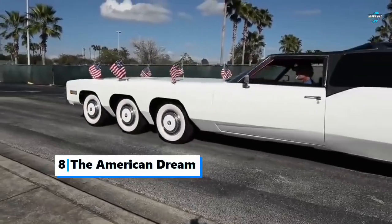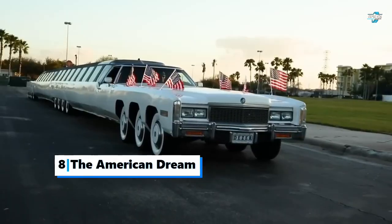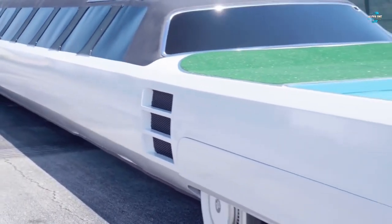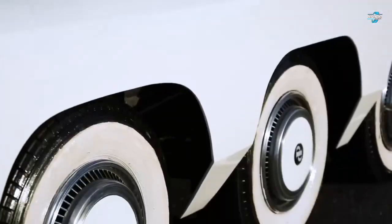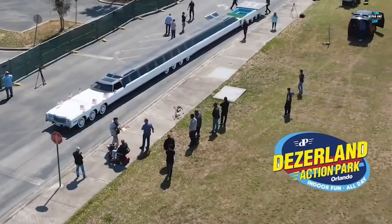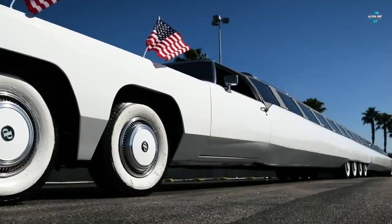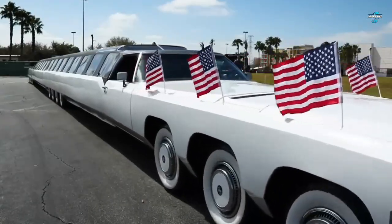Number 8: The American Dream. Ranked as the longest car in the world, this crazy limo has a length of 100 feet. It was first built in California in 1986 and originally measured 60 feet, rolled on 26 wheels, with a pair of V8 engines in the front and back. To put its immense size into perspective, most cars measure between 12 to 16 feet. In fact, you could park 12 Smart ForTwo cars in a single file line and the American Dream would still be longer than all of them.